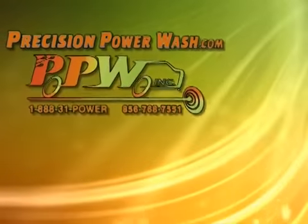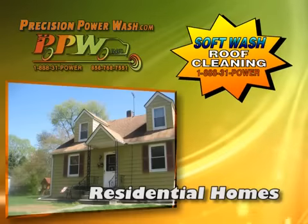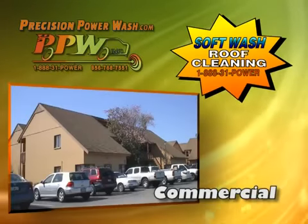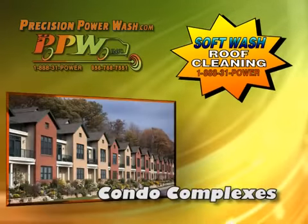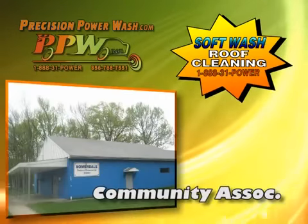Precision Power Wash. Soft wash roof cleaning for residential homes, commercial properties, condo complexes, apartment buildings, and community associations.